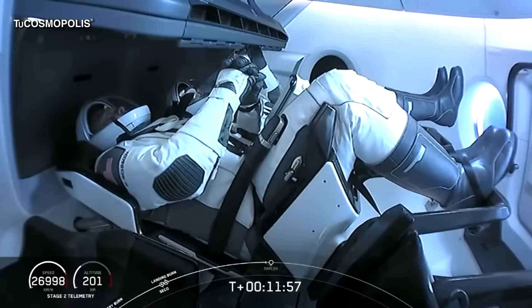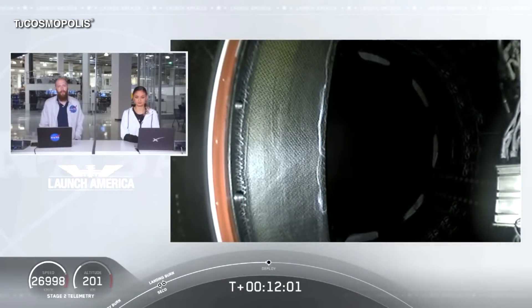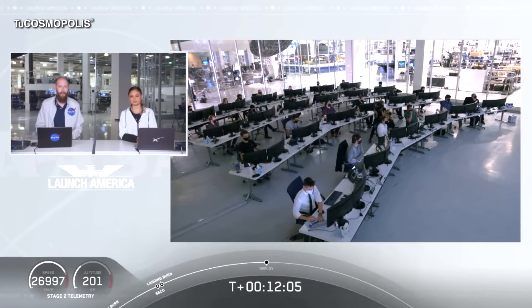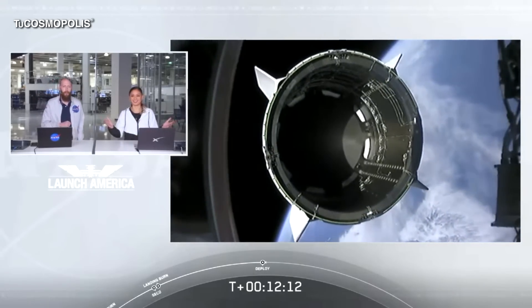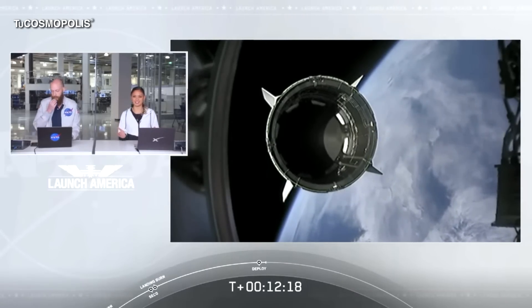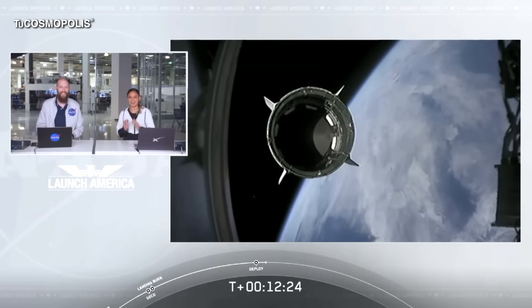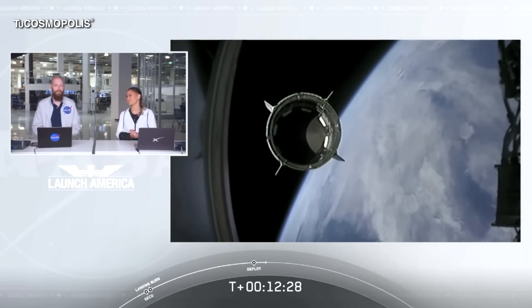Standing by for separation. Expected loss of signal, Wallops — it sounds like we had an expected LOS with one of the ground stations. Waiting for confirmation of that. Dragon separation confirmed. There is a great view of Dragon separating. Separation confirmed. Dragon is now officially making its way to the International Space Station.